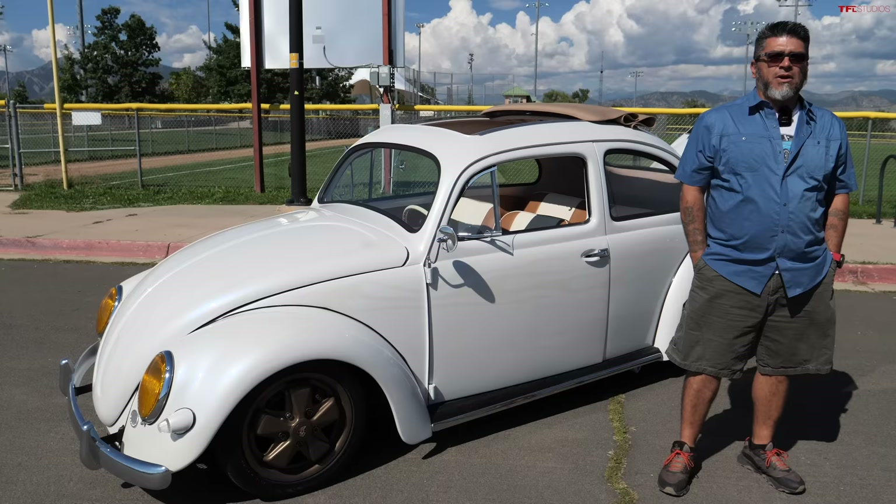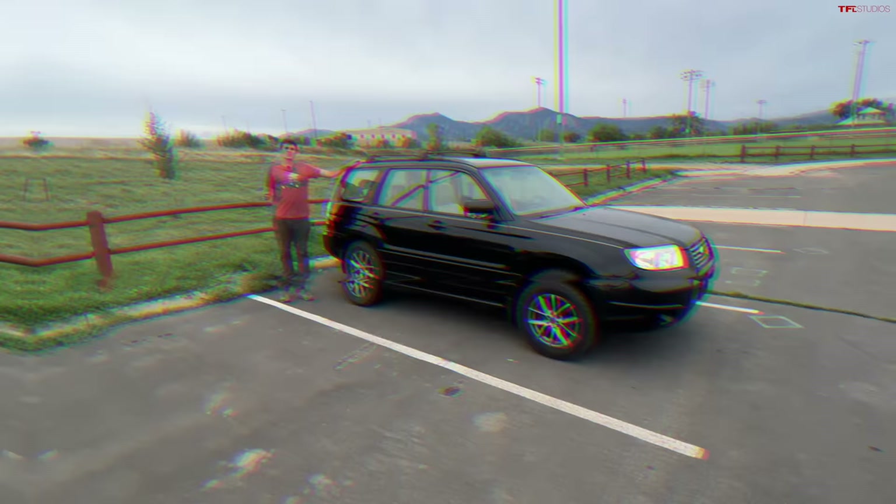So this is not your first Volkswagen, clearly. No, I've built quite a few Volkswagen bugs in my time. This is probably the most time I've spent building one, and the most effort I've put into building one.